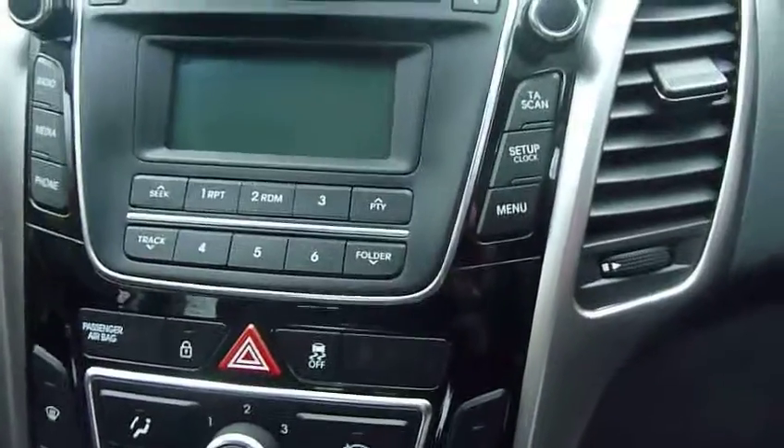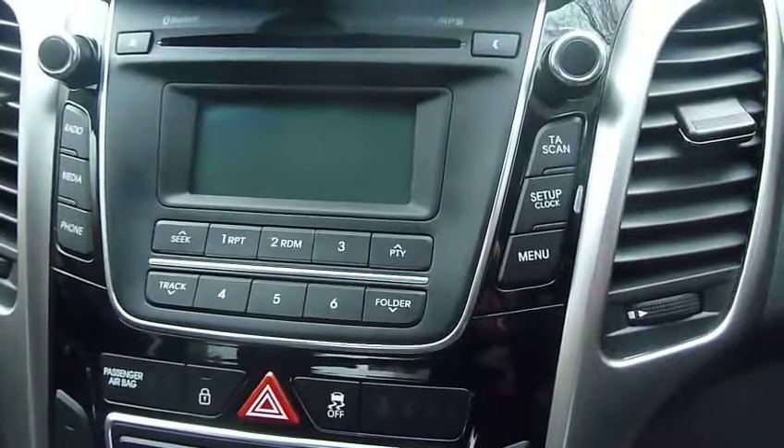The car's got air conditioning and also USB and auxiliary plug-ins so you can use your iPod or MP3 player, along with your standard CD radio as well.